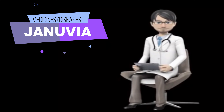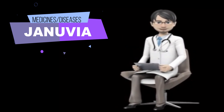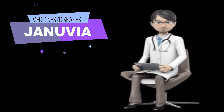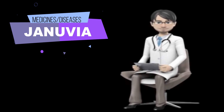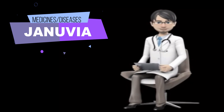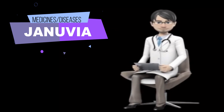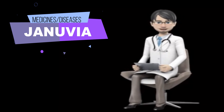How to use Genuvia? Genuvia comes as a tablet to take by mouth. It is usually taken once a day with or without food. Take Genuvia at around the same time every day. Follow the directions on your prescription label carefully, and ask your doctor or pharmacist to explain any part you do not understand. Take Genuvia exactly as directed. Do not take more or less of it, or take it more often than prescribed by your doctor. Genuvia helps to control high blood sugar but does not cure diabetes. Continue to take Genuvia even if you feel well. Do not stop taking Genuvia without talking to your doctor.